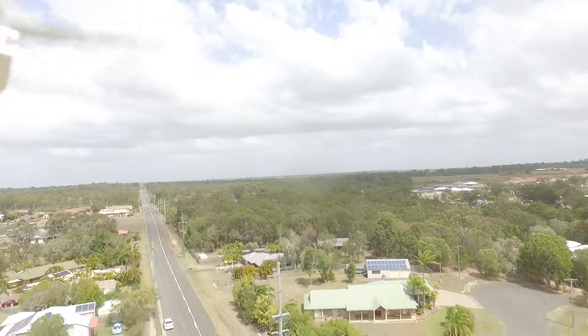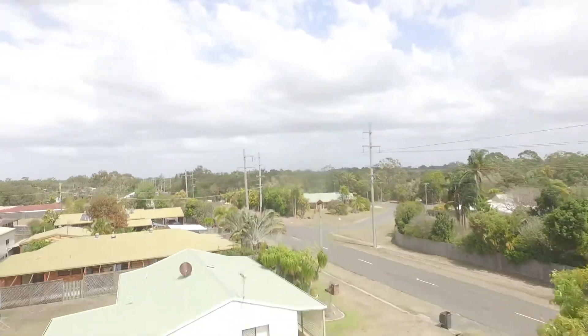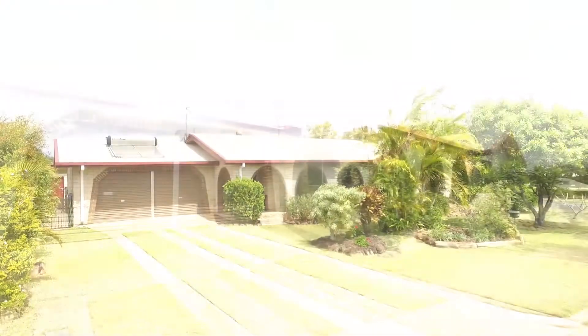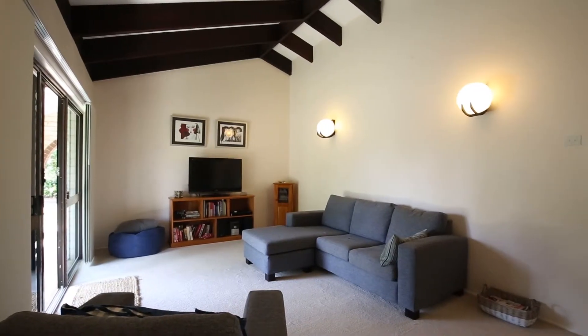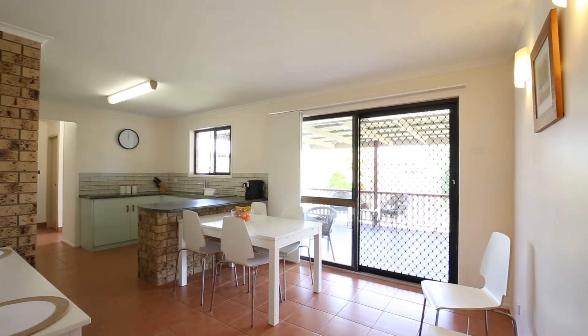This stunning family home simply cannot be beaten on presentation, space and value for money, with its solid construction, striking appeal, full car accommodation, awesome decking and functional layout. Your inspection will well and truly be worth it. The light, bright and airy open lounge greets you upon entry to the home and has beautiful high raked ceilings.